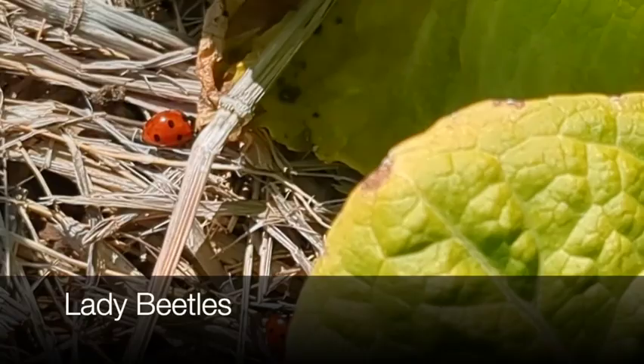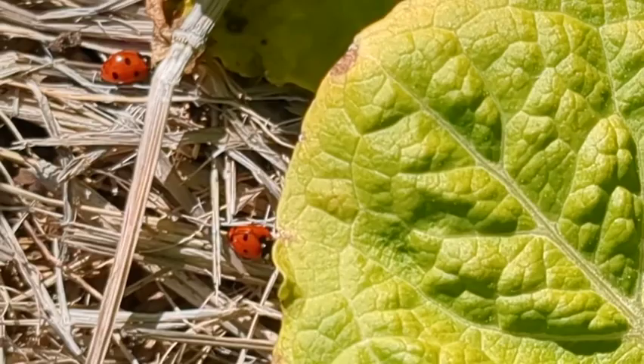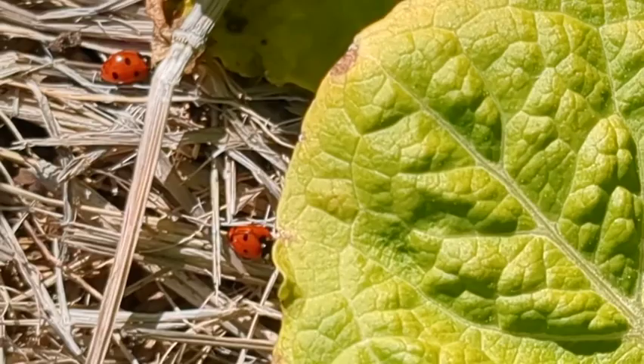These ladybugs are feasting on the aphids. Ladybugs are wonderful for the garden. If you see them in your garden, you can shout hooray and keep them. They love aphids and are a beneficial insect.